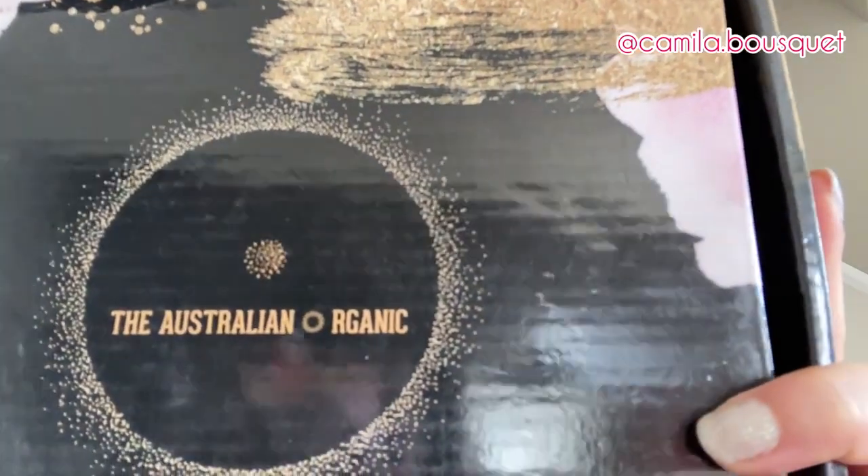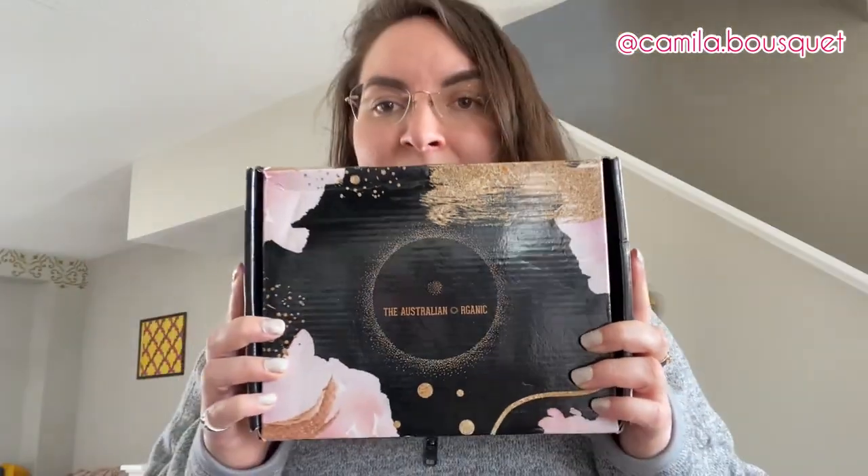First of all, beautiful packaging — very nice shiny box. The Australian Organic: 'Choose Organic with the finest ingredients.' Now as you can probably tell, I just washed my hair, so I'm going to be trying these in a few days when my next hair wash day is, and I'll be giving you a full review after at least trying it two or three times, because I don't wash my hair every day so that might be in a week or two. Let's unpack, shall we?